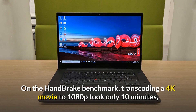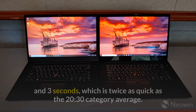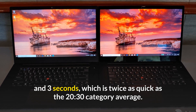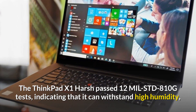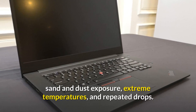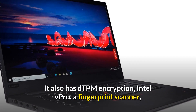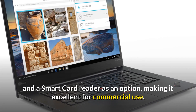On the handbrake benchmark, transcoding a 4K movie to 1080p took only 10 minutes and 3 seconds, which is twice as quick as the category average. The ThinkPad X1 passed 12 MIL-STD-810G tests, indicating that it can withstand high humidity, sand and dust exposure, extreme temperatures, and repeated drops. It also has DTPM encryption, Intel vPro, a fingerprint scanner, and a smart card reader as an option, making it excellent for commercial use.